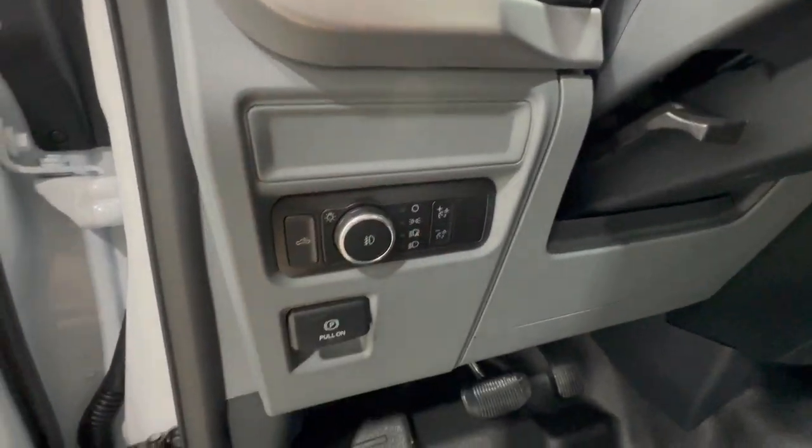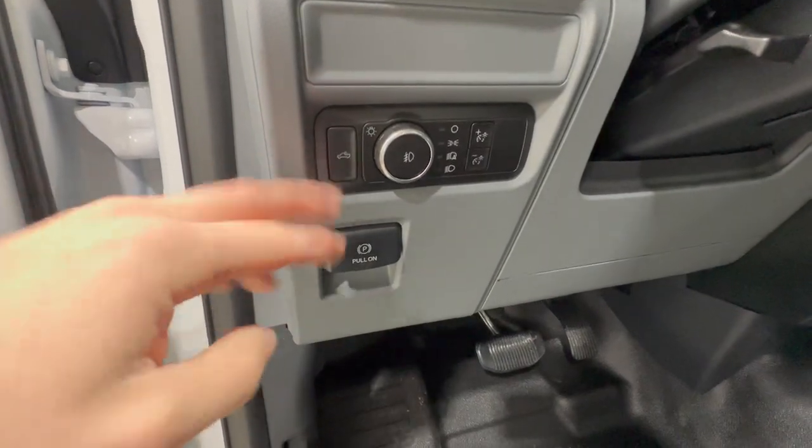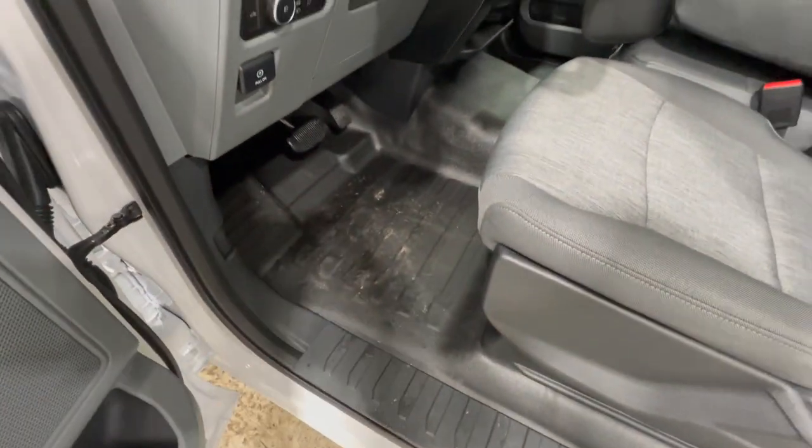We also have automatic headlights, fog light controls, bed lighting, an electronic parking brake, and of course rubber floors.